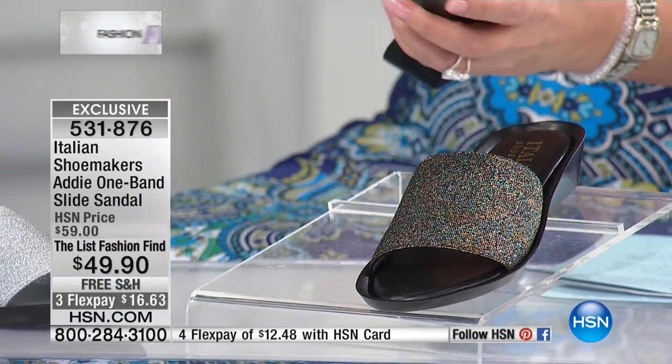This looks like other Italian shoes I've seen that are similar, and they are a fortune. Ridiculously expensive. You guys all go to the same runway shows and are all inspired by what's happening in fashion.